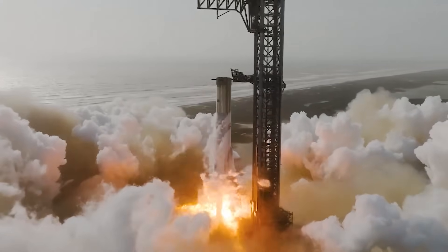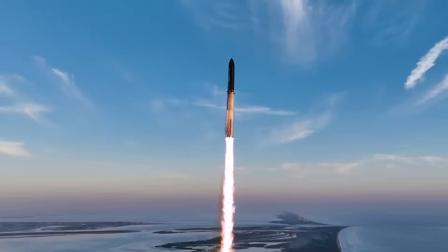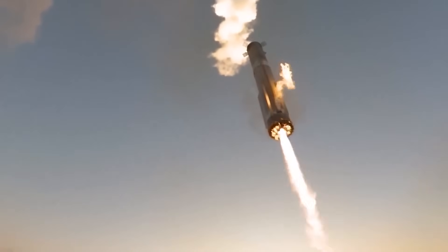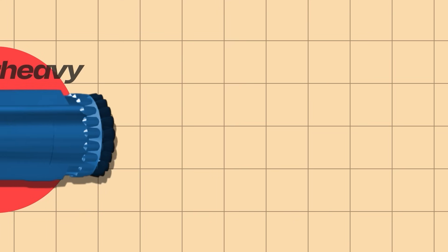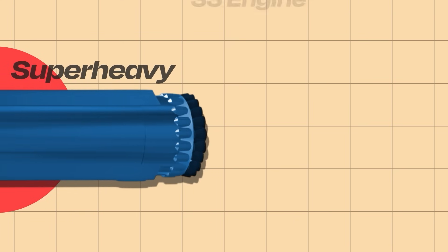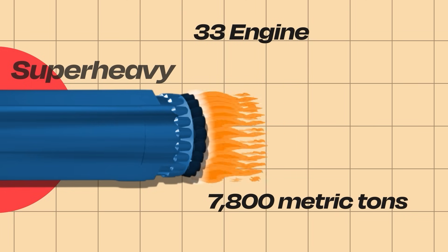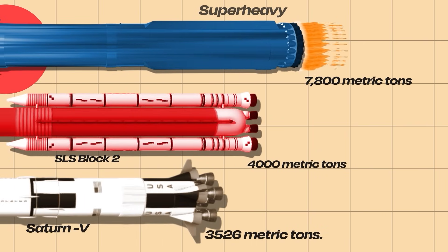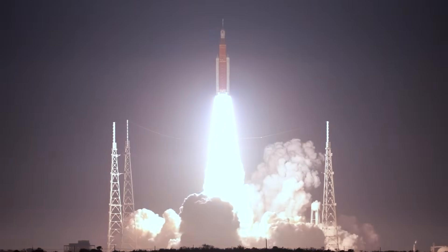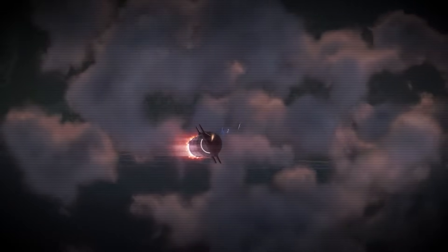At the base of SpaceX's fully reusable launch system is Super Heavy, the first-stage booster that lofts Starship out of Earth's atmosphere. Unlike traditional boosters that drop away and burn up, Super Heavy is designed to return to Earth, land vertically, and be used again. Doing that at such a massive scale requires an engine with extreme power and precise controllability. Super Heavy is fitted with 33 Raptor engines, generating over 7,800 metric tons of thrust at full throttle — making it the most powerful rocket booster ever built, surpassing the Saturn V and even NASA's modern Space Launch System. Raptor's ability to throttle down to 40% power and restart reliably is just as critical as its top-end performance.